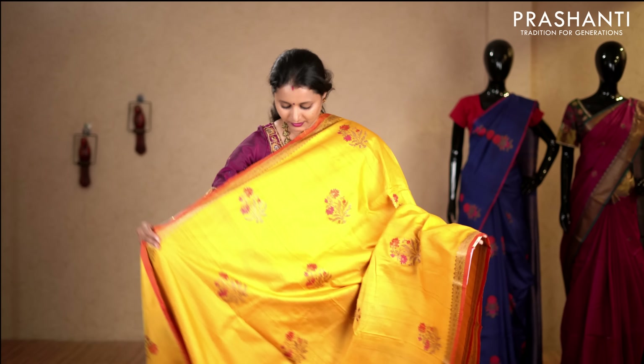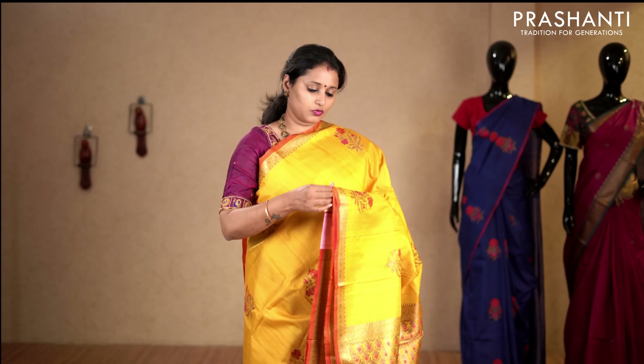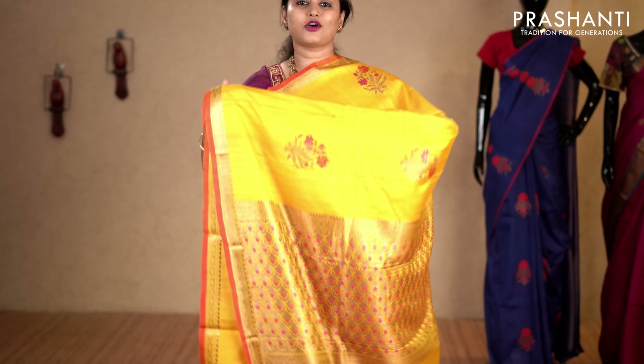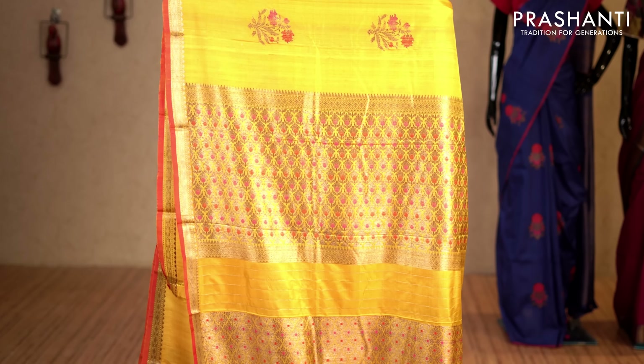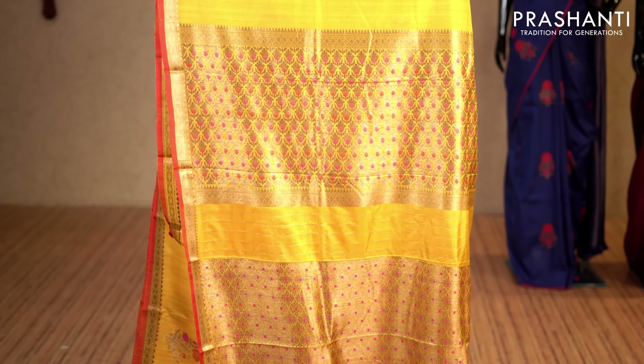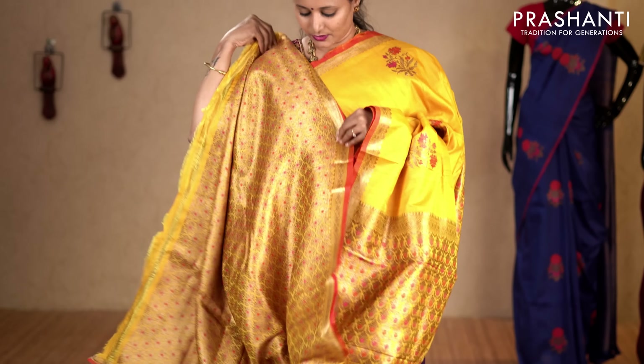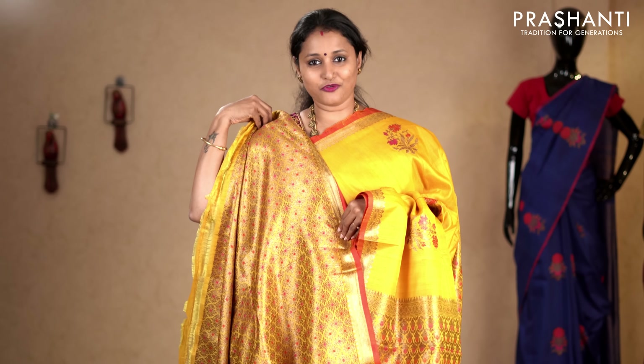The first one for today is a very pretty yellow with pink combination. Simple zari woven pattern on either sides of the saree with beautiful thread and zari woven floral buttas running throughout the body. This has got a rich zari woven pallu in Banarasi style and a brocade blouse. Priced at 8,450.